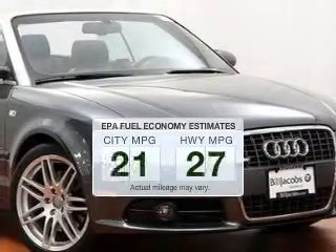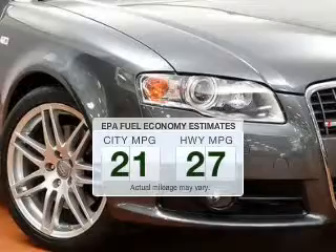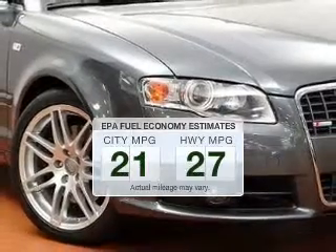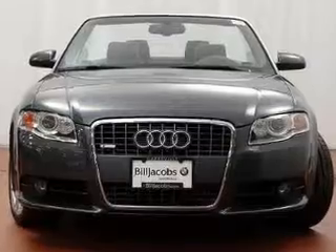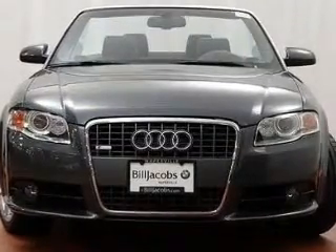In the city or on the highway, you'll spend less time at the pump with this fuel-efficient vehicle. The powertrain includes all-wheel drive with an efficient four-cylinder engine driven by a six-speed automatic transmission.